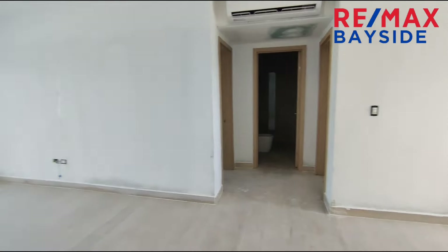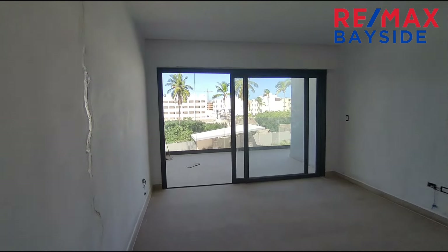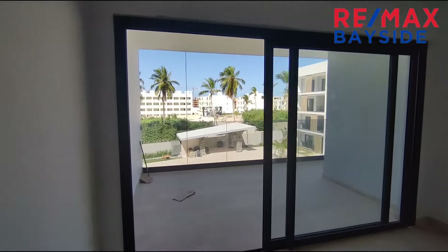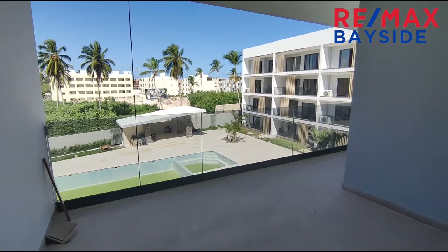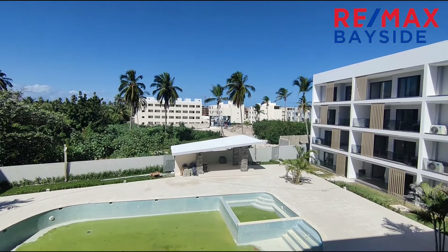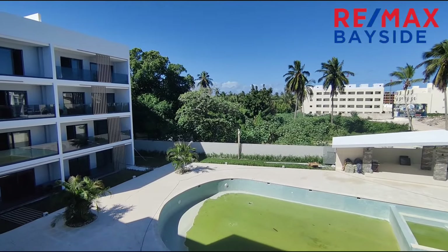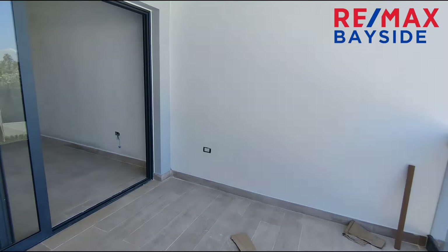This is a great apartment especially for a beach getaway. You could Airbnb it while you're not using it or keep it for yourself, friends, and family. By the way, it's January and look at this beautiful winter weather!